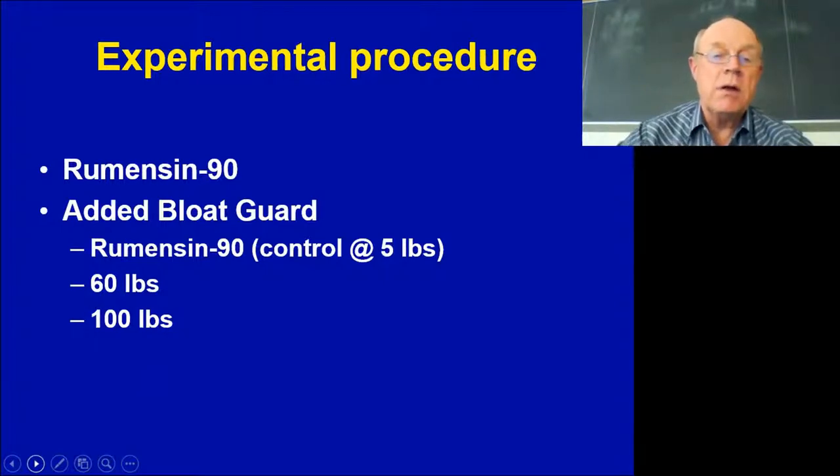For the proloxalene — the bloat guard — we used monensin 90 as a control and looked at one pit at 60 pounds and two pits at 100 pounds, labeled 100 pounds A and 100 pounds B. We're very thankful that the producers opened up their facilities to let us experiment, especially when they had 1,100-pound pigs in there that were somewhat at risk.